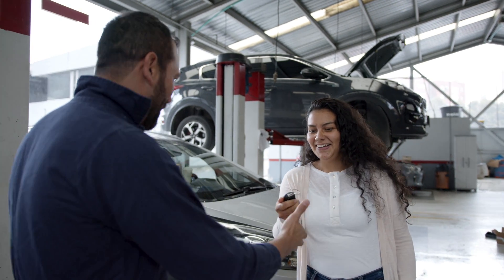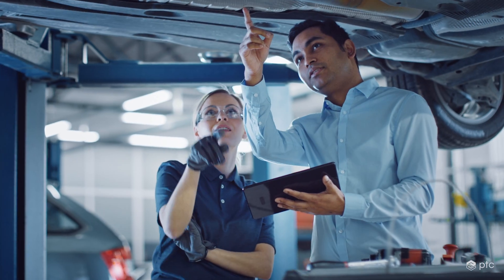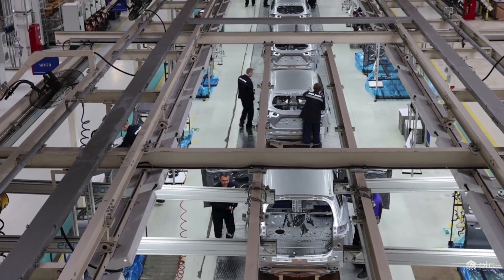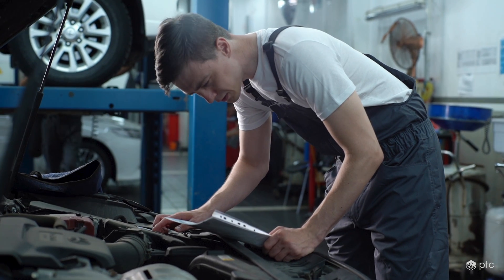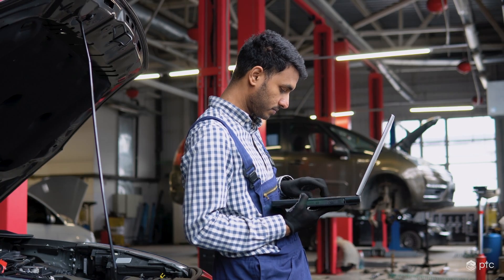Automotive companies know customer satisfaction is critical, both in service where dealerships aim to please with fast turnarounds, and during production when quick, accurate quality checks have a big impact. But traditional paper-based instructions cause delays because they lack context, are often hard to find or comprehend, and can become quickly outdated.